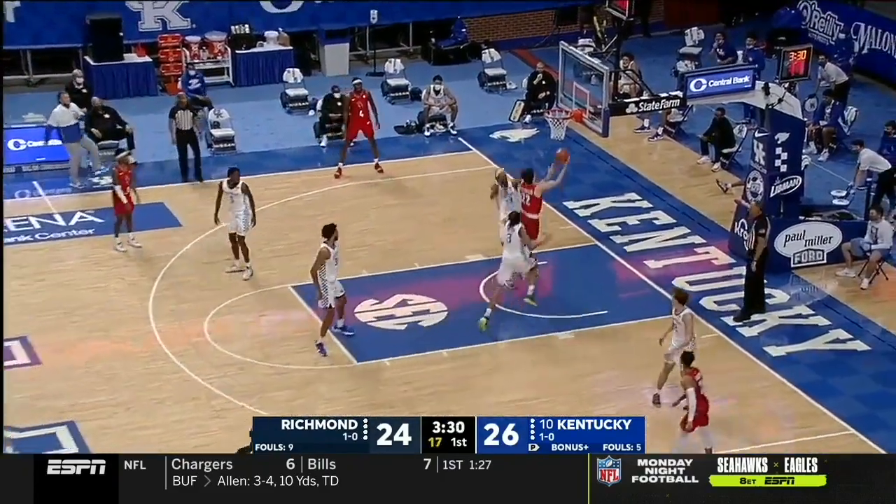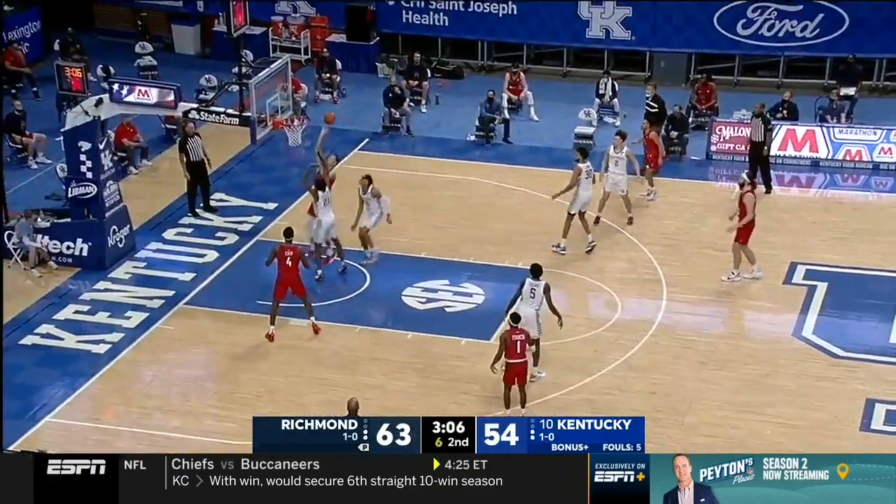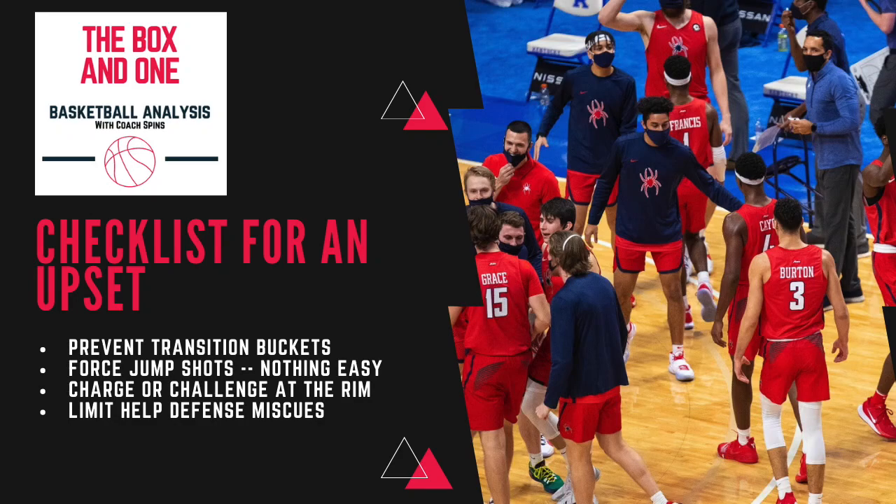A lot of people are going to want to focus on the Princeton offense that they run, because that was the key to an upset for them against San Francisco. But to me, it was their defensive intensity and how they locked down that end of the court that led to this victory. They hit on and successfully executed all four prongs that I think are important for an underdog to get an upset, especially on the road.